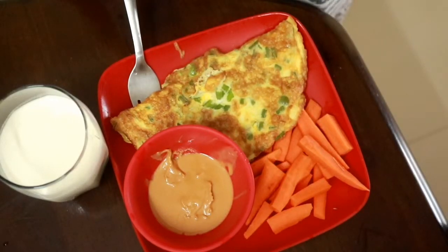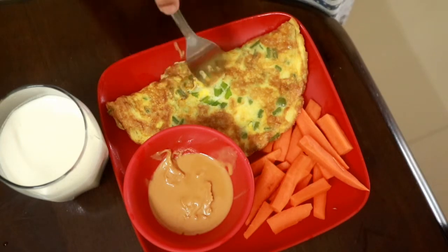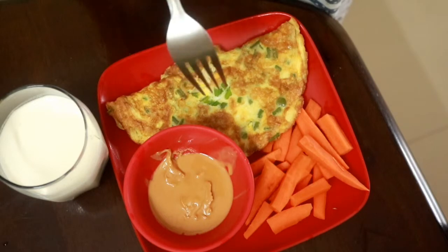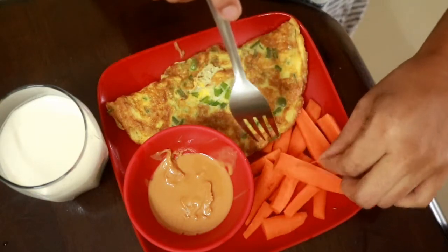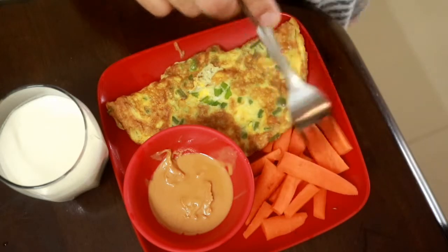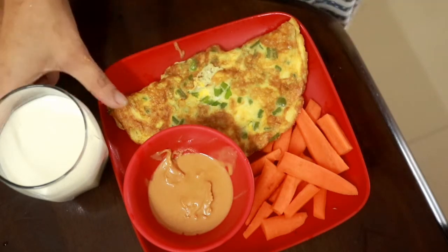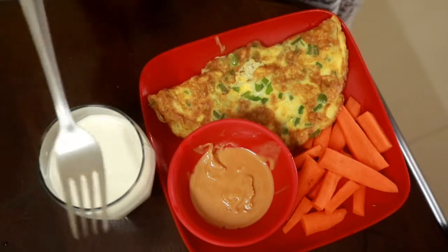Good morning guys, it is breakfast time. I am having an omelette made out of two eggs with five grams of butter. I'm also having about 70 grams of raw carrots with peanut butter — about 25 grams of that.